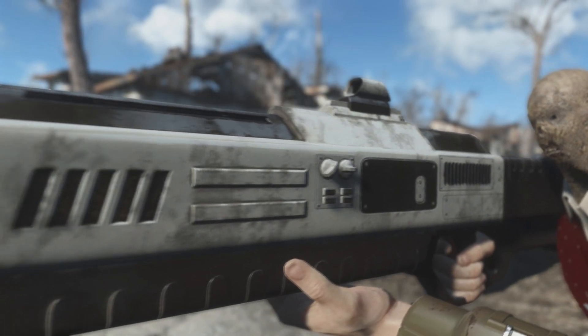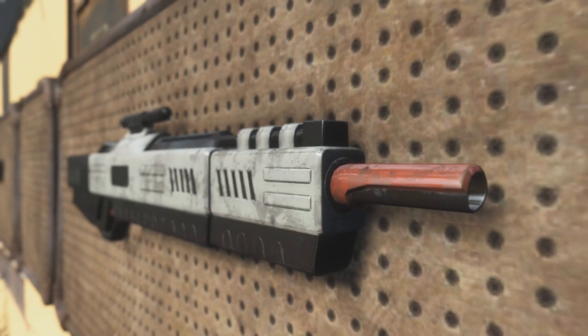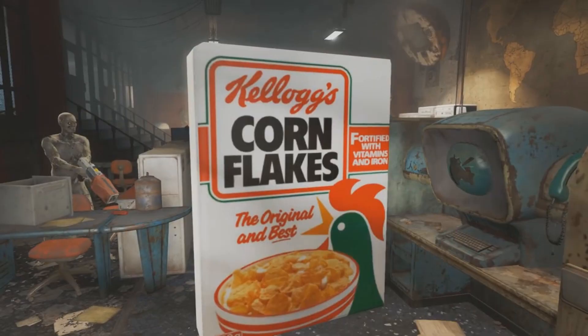So head on over to the Fallout 4 Nexus, give this mod a download, and venture off into the wasteland wielding by far the single deadliest weaponized cereal box available for Fallout 4 — besides Kellogg, I mean.